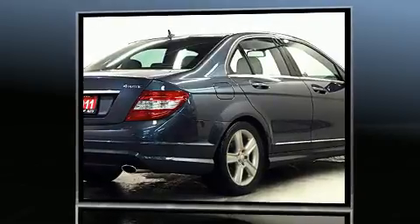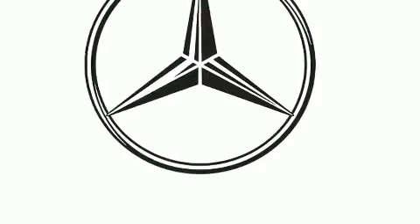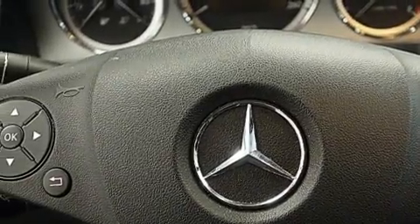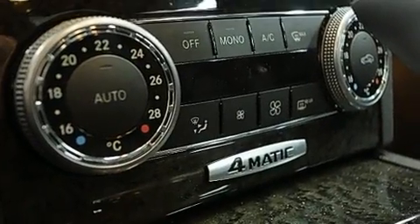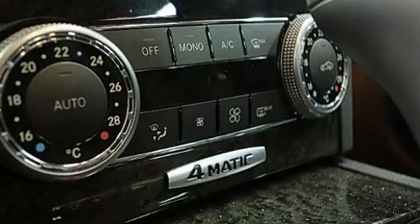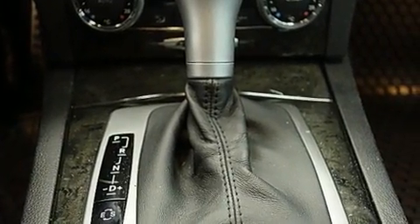All of the premium features expected of a Mercedes-Benz are offered, including leather upholstery, an automatic dimming rear-view mirror, automatic dimming door mirrors, rain-sensing wipers, remote keyless entry, and power seats. For drivers who enjoy the natural environment, a power moonroof allows an infusion of fresh air.